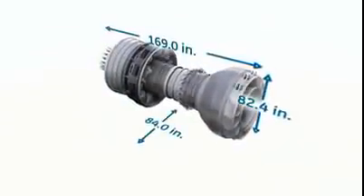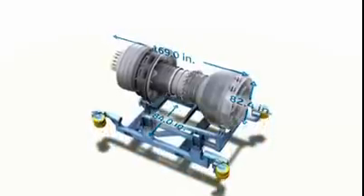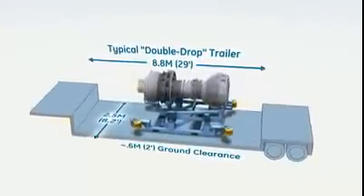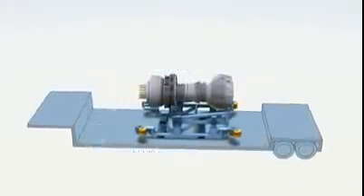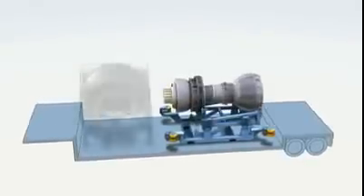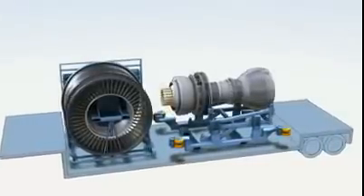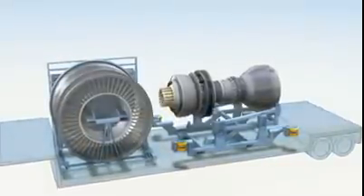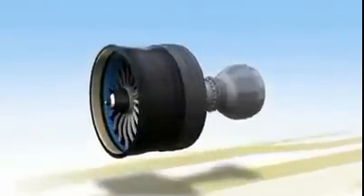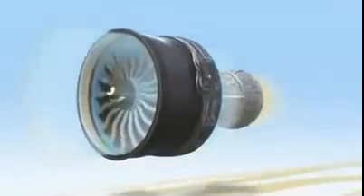Smaller and much lighter, propulsors give you greater flexibility when storing, handling and shipping them. Your transportation costs will be much lower and your logistics will be greatly simplified. The unit is compact and light enough to be shipped by most conventional means of air and ground transport. Unique to GE, the propulsor concept was first proven with the GE90 and is now available with the GE NX. It's an example of how we're willing to think outside the box to help customers succeed — or even outside the fan.